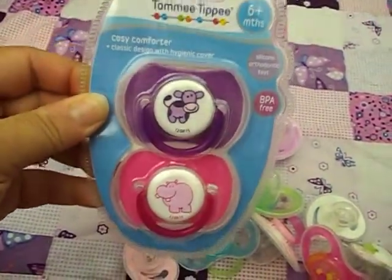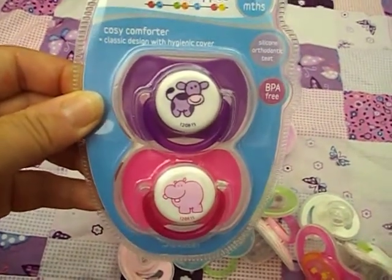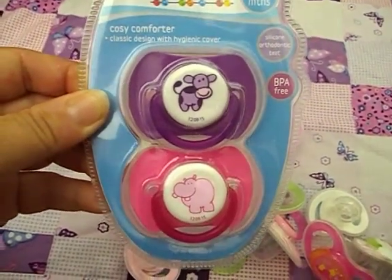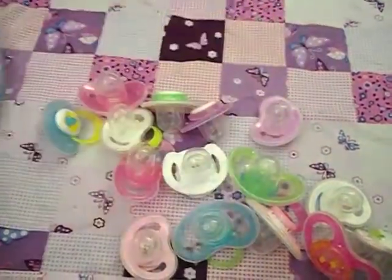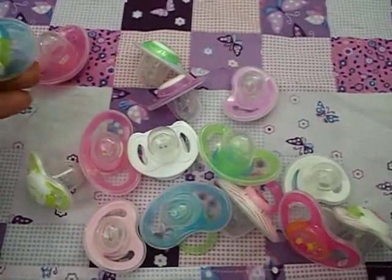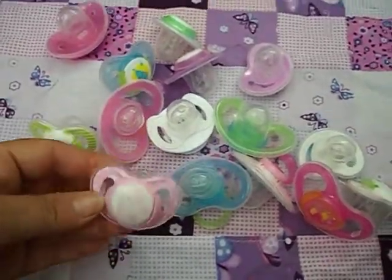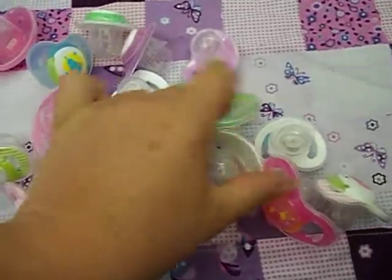My girls like choosing pacifiers, and we got these Tommy Tippy ones yesterday too. My older daughter chose these ones because she thought that any reborn baby would love to have those ones, so I haven't taken them out of the packet yet either.